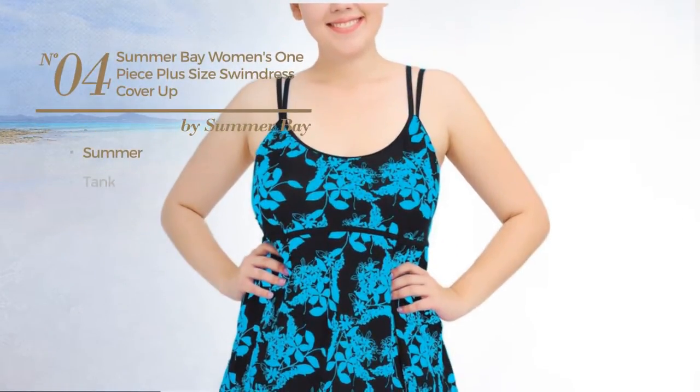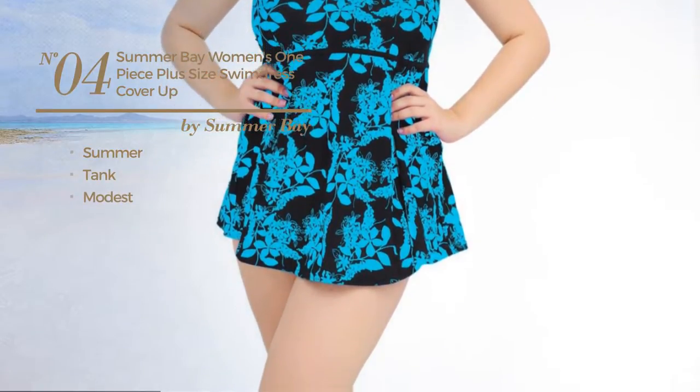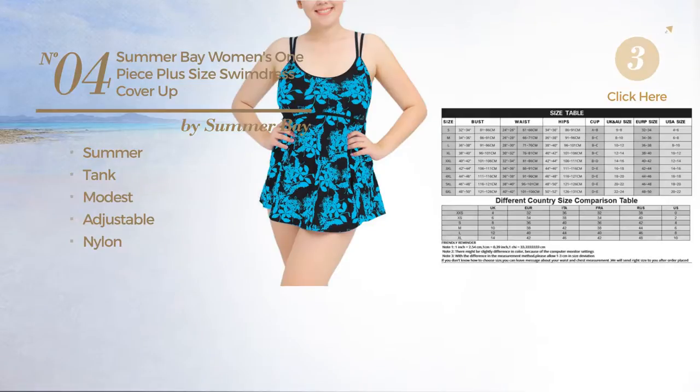Number 4. A summer tank swimsuit. Featuring a modest design, crafted from adjustable nylon. Available in 5 colors.